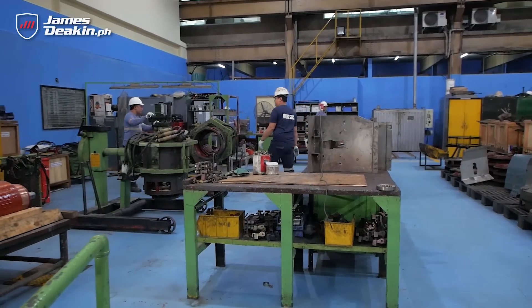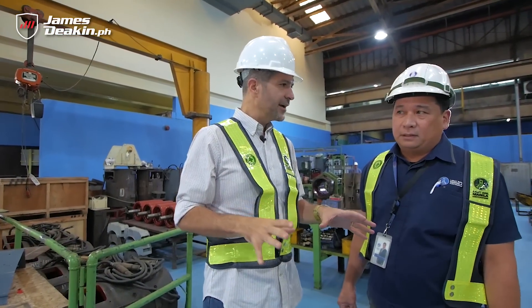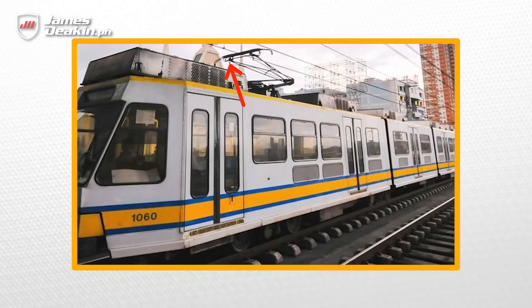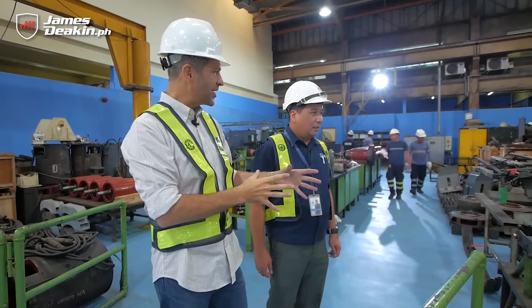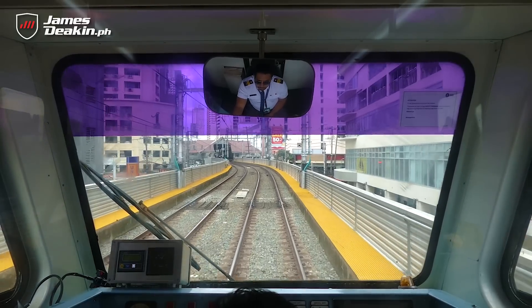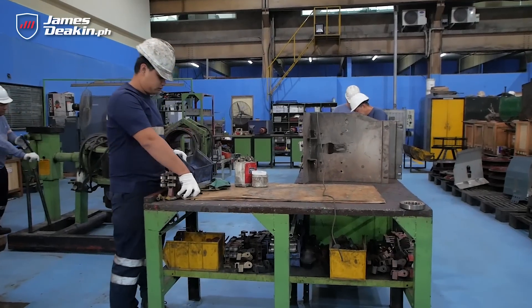Right now we're standing in the heavy maintenance workshop. This is all for the electrical work — you can see the pantographs here, which are basically what touches the wires above. What's really interesting is how it all works: it touches the line and the power of the train comes from the substation. This is clean energy because there's no combustion engine. On this side, they're doing maintenance work for the electrical side.